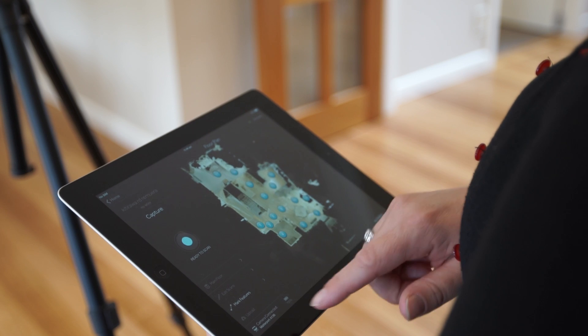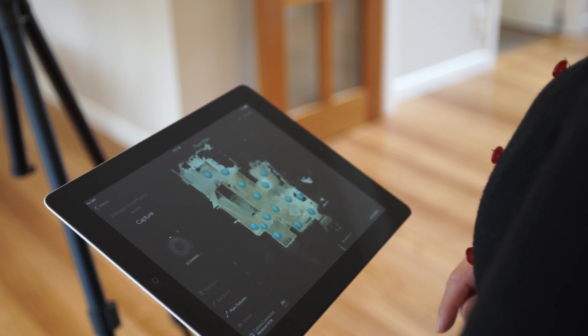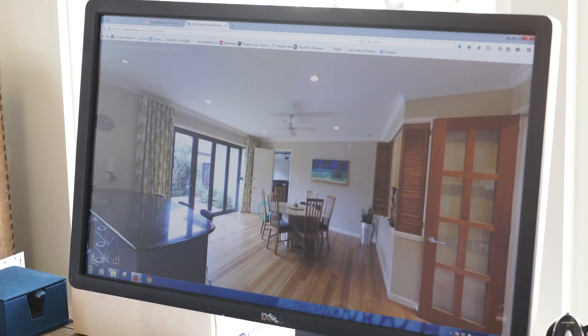The 3D marketing that we'll have will offer you a virtual walkthrough tour. For those of you that come through open homes and you're doing 15 to 20 open homes on the weekend and you can't quite remember what the home looks like, this way we'll be able to offer you the online version so you can refresh your memory and actually walk through the property.